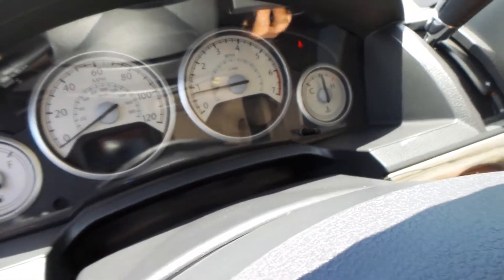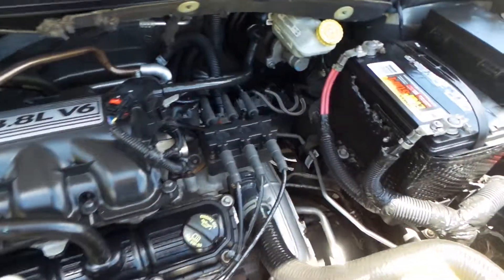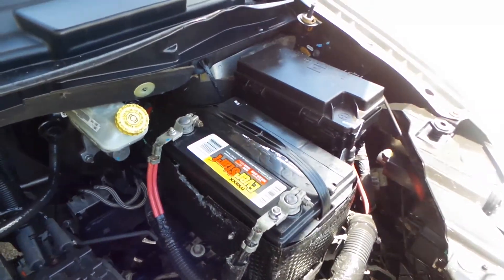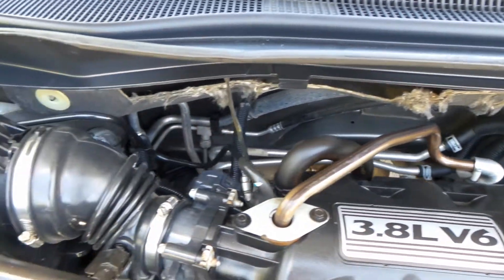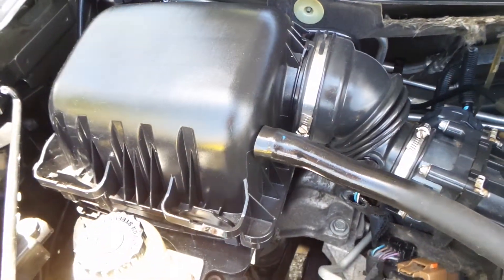I'm going to go ahead and start the vehicle up for us. Overall, whoever previously owned this vehicle definitely took care of it. Look at the inside — the inside is great. We did a 100-point inspection on the vehicle, did the regular maintenance, and she's good.